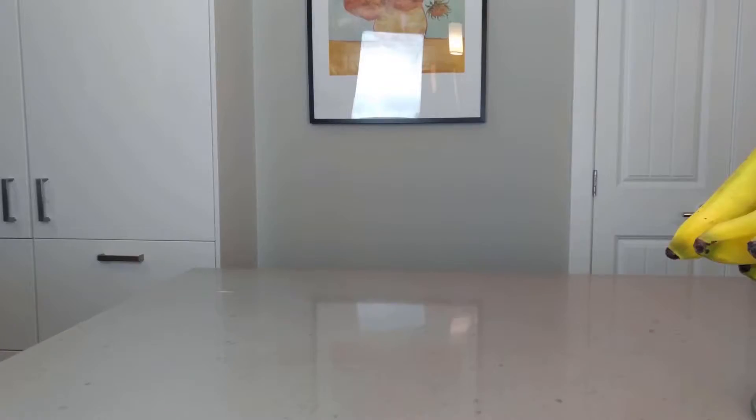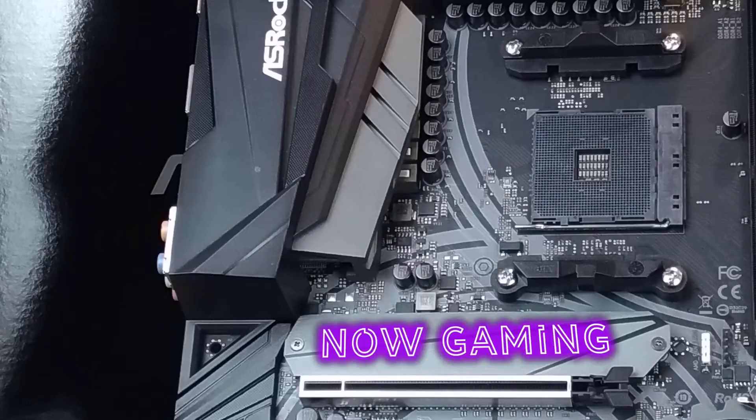ASRock released an updated BIOS for their X470 Tai Chi, and you know what that means — more testing! This time I'll be looking mostly at gaming, as well as a quick retest of Cinebench R20 multicore. I'll be comparing all previous testing, and adding in a very mild overclock of 4.2GHz on the Ryzen 5 3600, with the XMP profile set at 3600MHz with timings of 18-22-22-42.